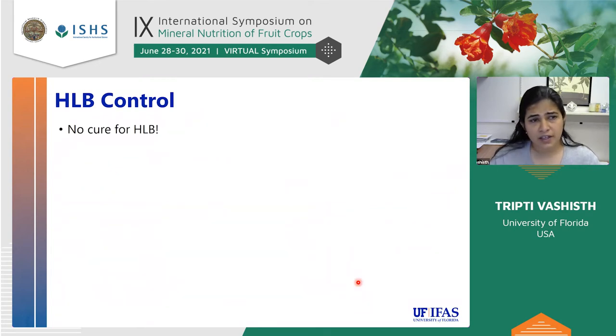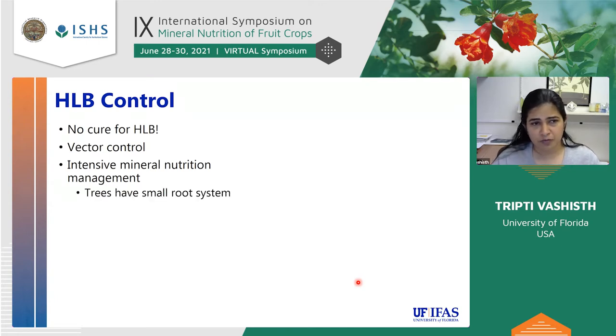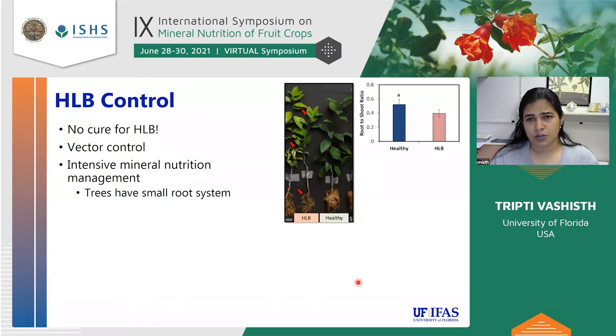Currently there is no cure for HLB. What we do know is that vector control using insecticides to control the insect can be helpful. In the last few years, there have been many reports about intensive mineral nutrition management for HLB trees, and it seems to be working. These trees do have small root systems, so having good nutrition would help.